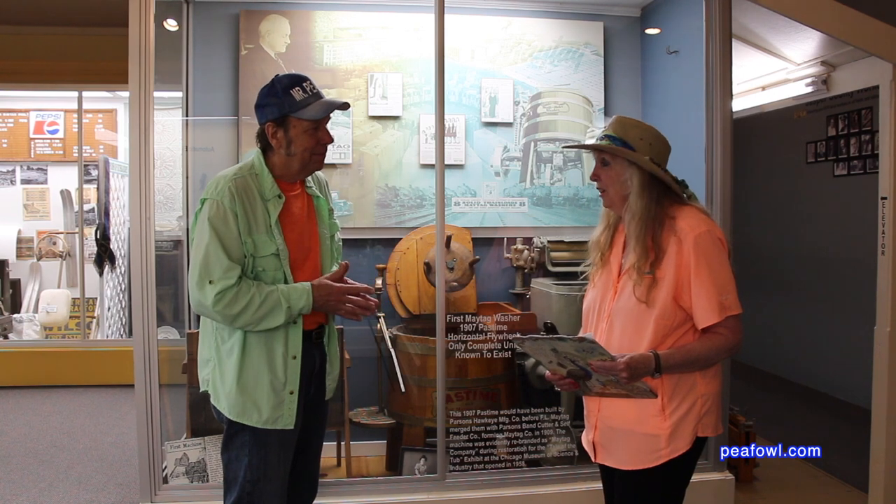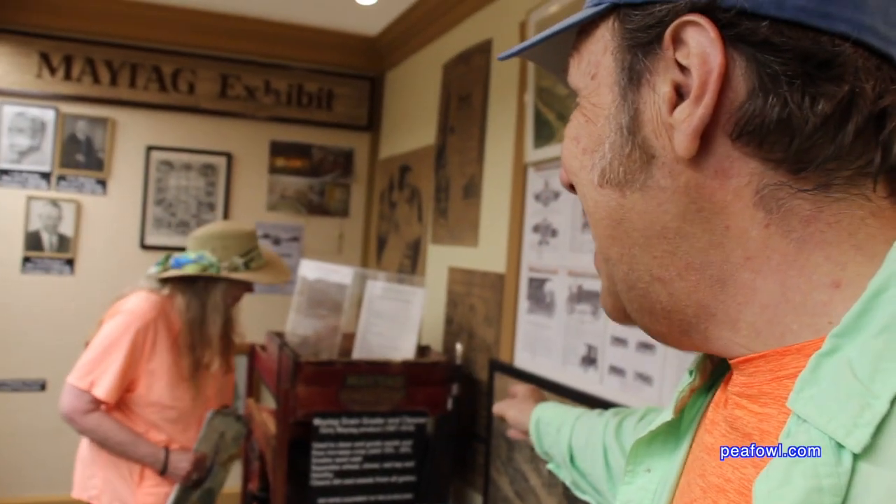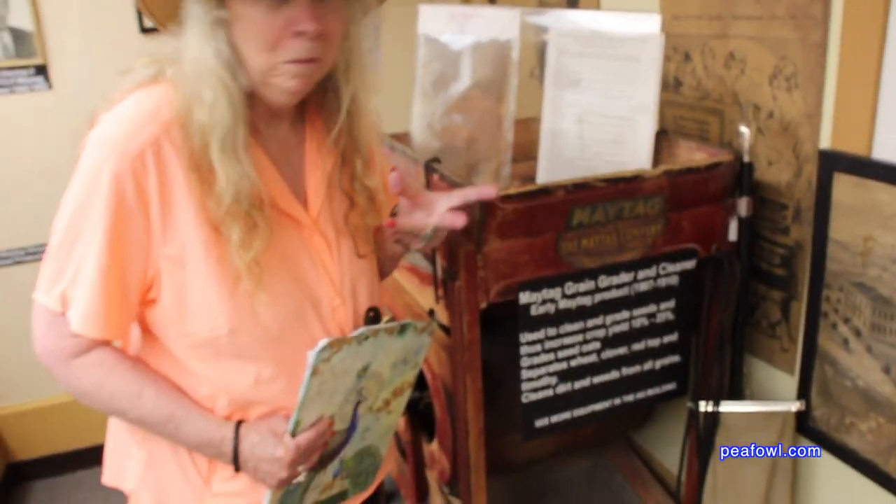I don't think that would be fun — it would not be fun, but let's look around some more. Right by Mrs. Peacock is the Maytag Grain Grater and Cleaner. That's right, it's very interesting, and the history — you need to come to the museum and read about it, it's extremely interesting. You've just seen the Maytag Museum in Newton, Iowa.